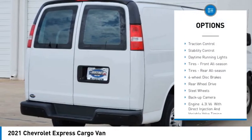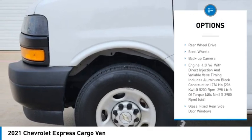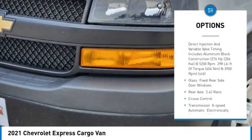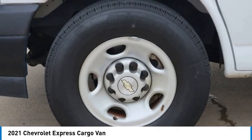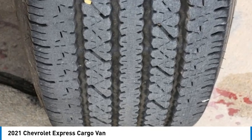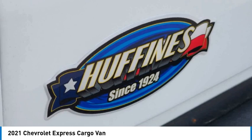Tire pressure monitor, traction control, stability control, daytime running lights, front all-season tires, rear all-season tires, four-wheel disc brakes, rear wheel drive, steel wheels, backup camera.